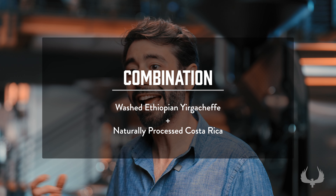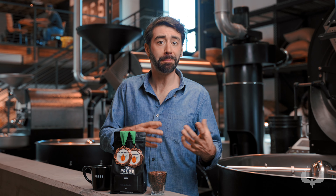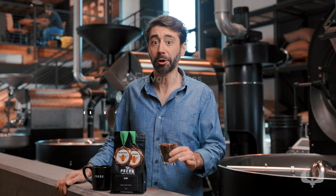It's a combination of a washed Ethiopian Yirgacheffe and a naturally processed Costa Rican. When you combine those, you get big notes like blueberry. It works well no matter what you're doing with it. This is one of my favorite coffees here at Press.